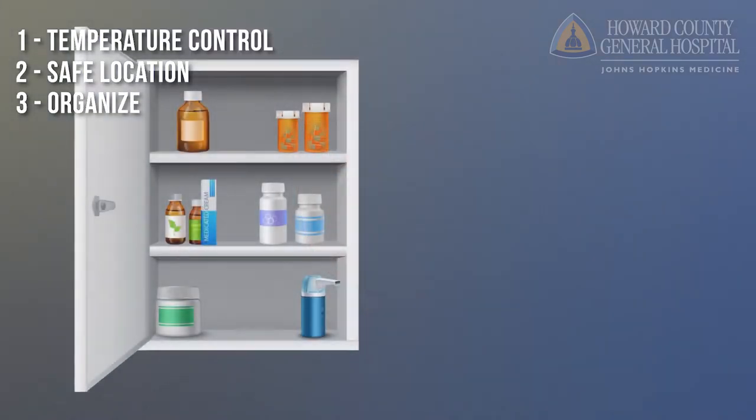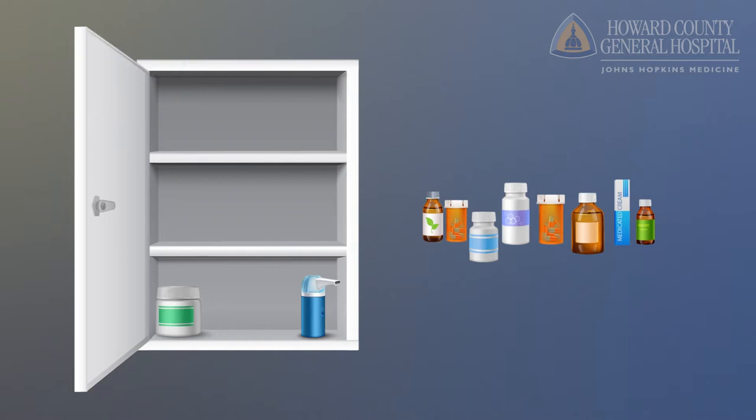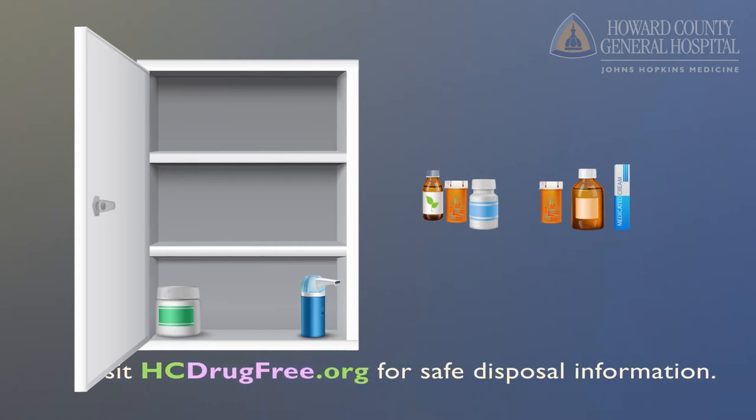Number three, make sure that you empty out the contents of your medicine cabinet. Look through all of the medications and sort them first into what you're still taking — this could be over-the-counter medications as well as prescription medications for both yourself and your children. Then look at the expiration dates and remove any expired medications you no longer need into a separate bin or plastic bag for a drug take-back program.